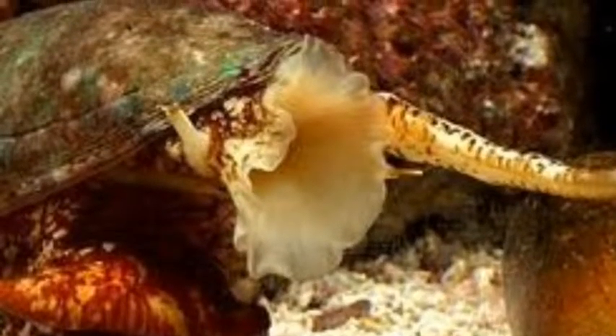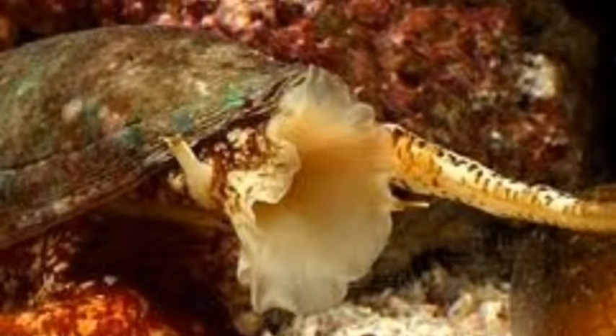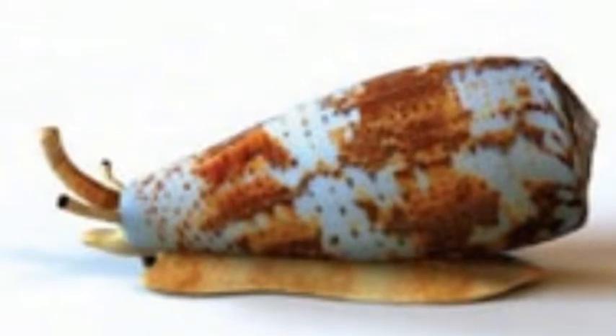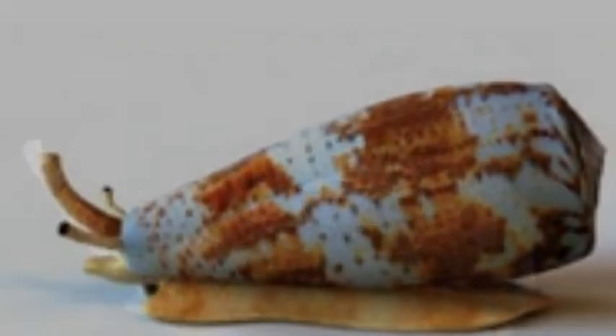The cone snail is not at all like you are picturing. The snail has a lot of things different than a normal snail. The snail lives at the ocean floor and is normally found near coral reefs. The cone snail is from 5 to 8 inches long.